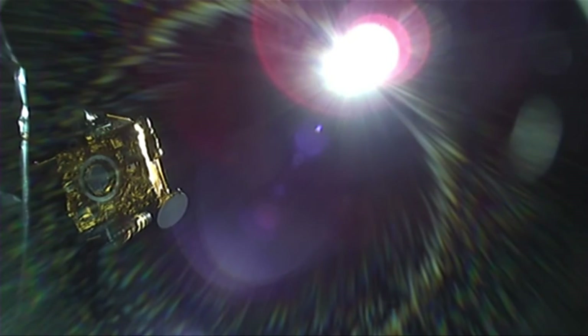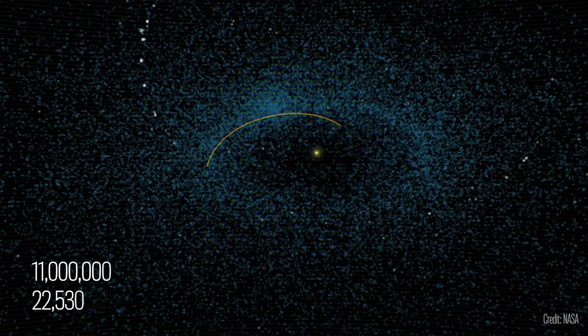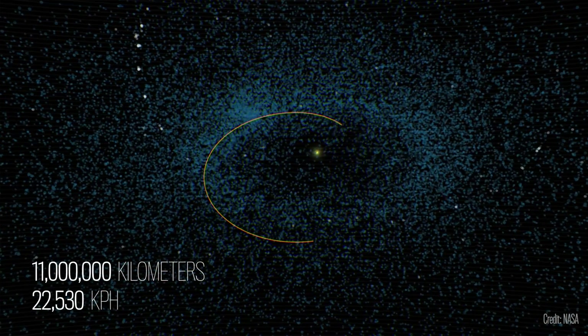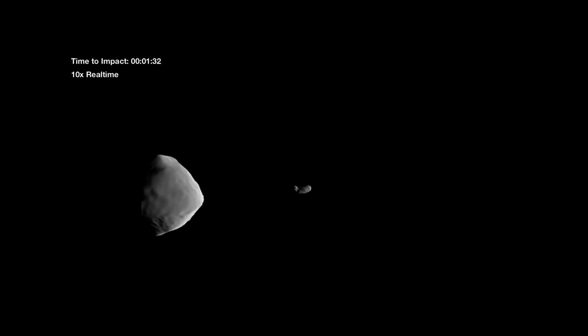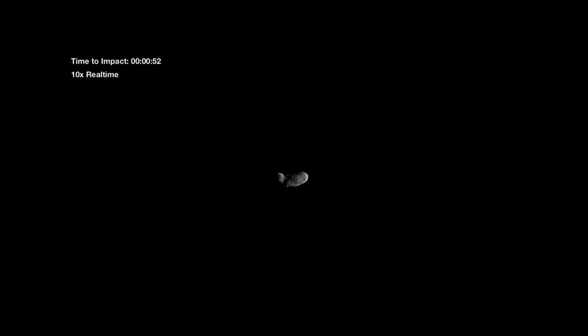Dimorphos is by far the smallest object ever targeted by a NASA spacecraft, and we were hitting it at several times the speed of a rifle bullet — six and a half kilometers per second. The spacecraft has to do everything itself: find the asteroid, guide towards it, and impact it.